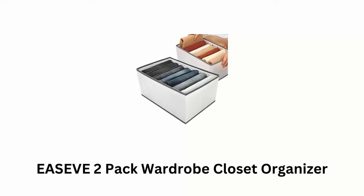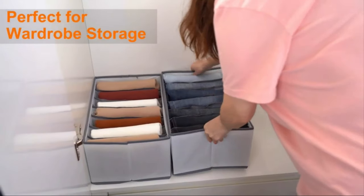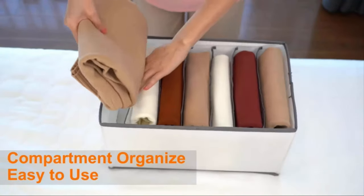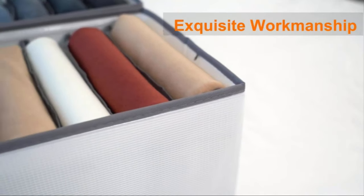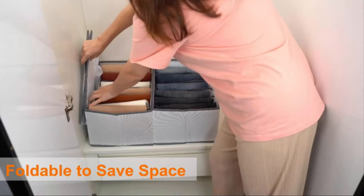Number 1: E-Sieve 2-Pack Wardrobe Closet Organizer. It is a one-clothing, one-grid convenient and neat closet organizer, which is perfect for wardrobe storage. It is a compartment organizer which offers easy usage. Its larger size allows you to use it freely without creating a mess with your clothes, while it offers exquisite workmanship. It is foldable, which makes it a perfect space saver.